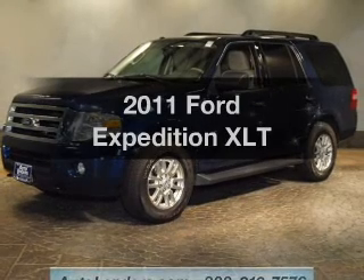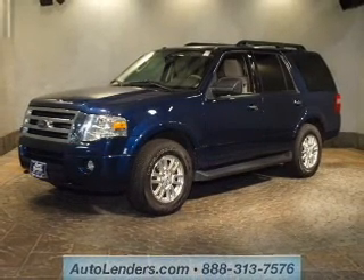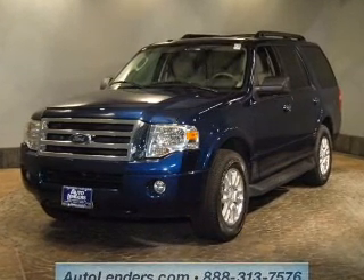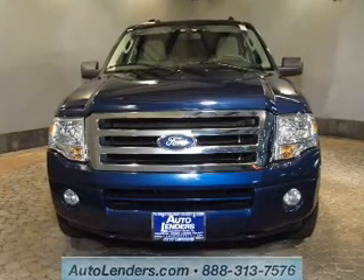Check out this 2011 Ford Expedition. If you're looking for an automobile with great attributes, look no further. The powertrain includes four-wheel drive with a powerful eight-cylinder engine that responds smoothly to its six-speed automatic transmission.